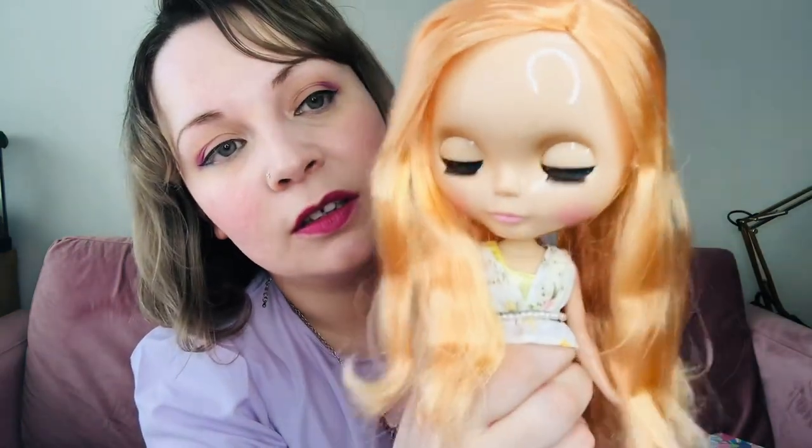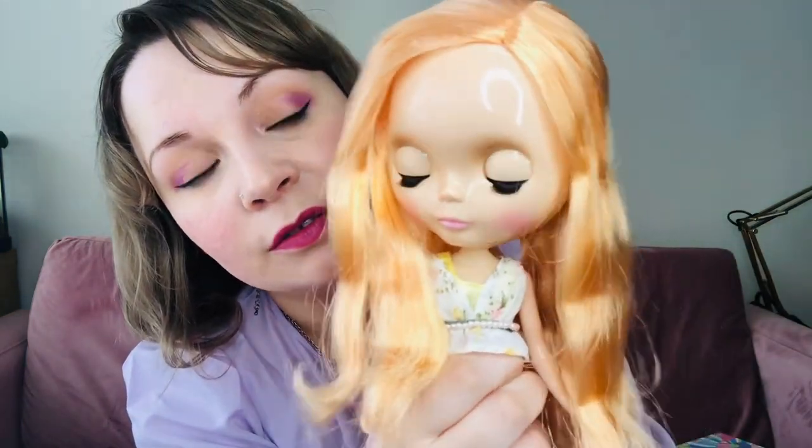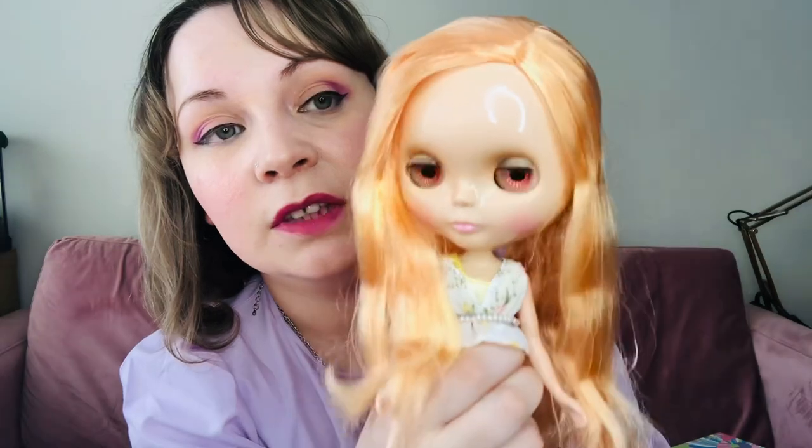And eye change time — the fun bit. Blue. Orange. Green. Pink. So no special eye chips in this one. I think she was just a regular release girl.